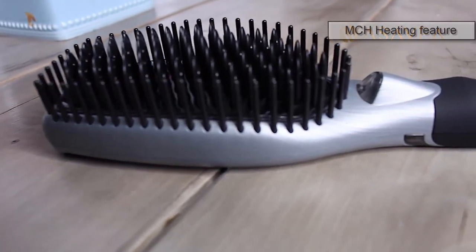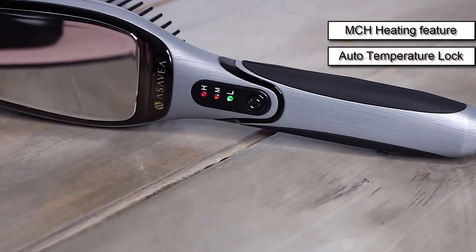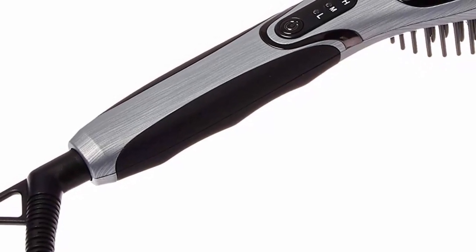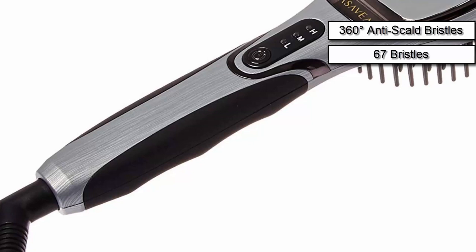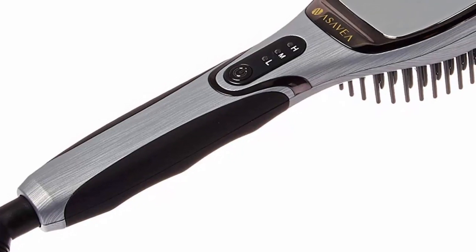The Asa B 3.0 features MCH heating technology and auto temperature lock. It is easy and safe to use — straighten your hair while combing without burning your hair or scalding your skin ever again. This is thanks to the next-generation 360-degree anti-scald bristles. Its 67 bristles allow seven times more contact compared to a flat iron in every stroke.